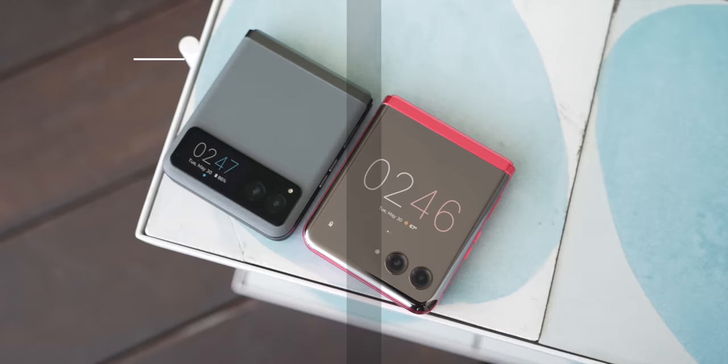Remember the mid-2000s when Motorola was the coolest kid on the block? I think they're finally back, and for real this time.